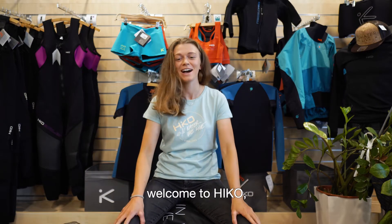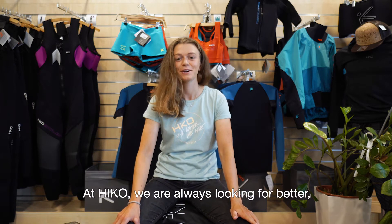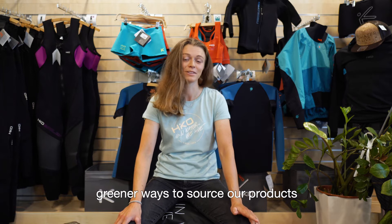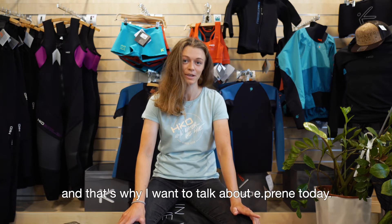Hey guys, welcome to HIKO! I'm Amy and I have something really exciting to tell you. At HIKO we are always looking for better, greener ways to source our products and that's why I want to talk about ePrin today.